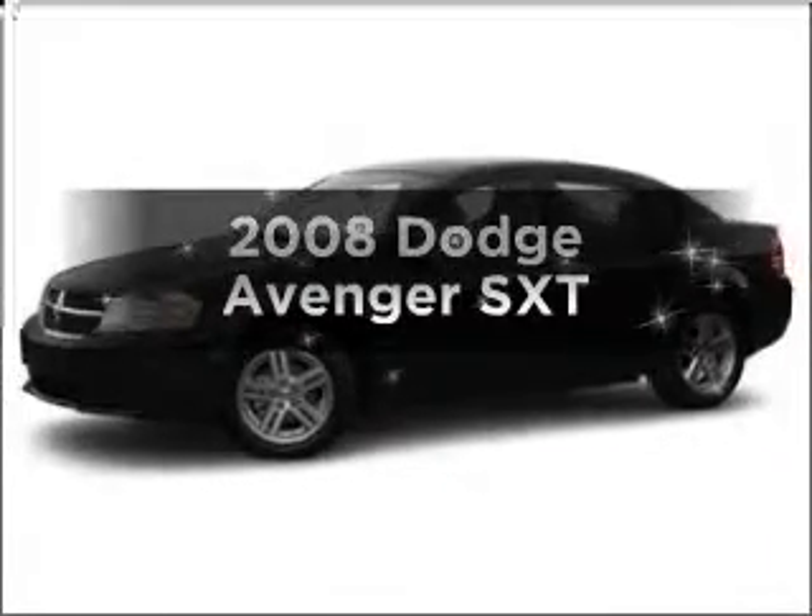Introducing the 2008 Dodge Avenger. This is the set of wheels you've been looking for.